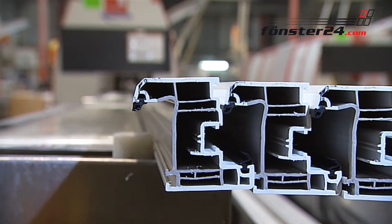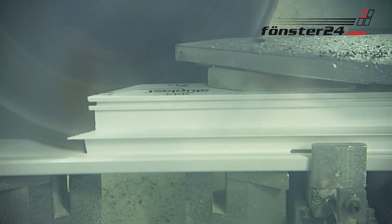In the next work step, the tested profiles receive ventilation and water slots and are cut to size.